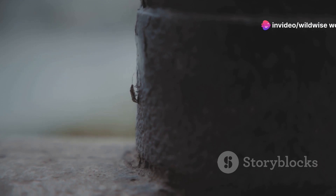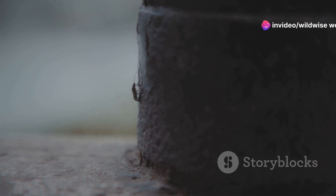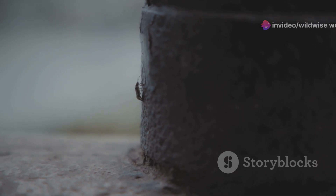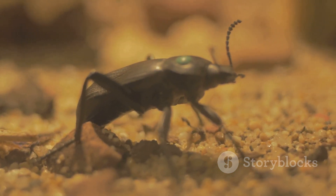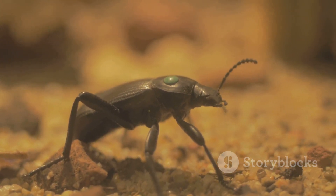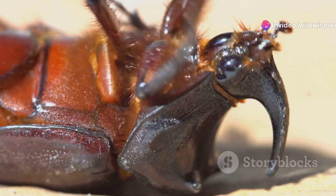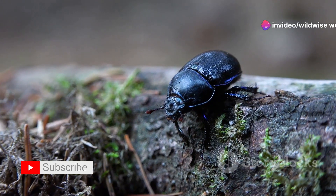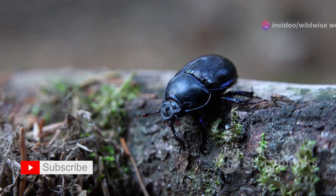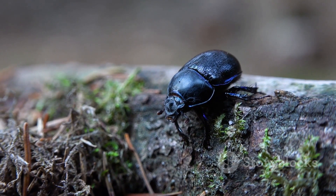The Hercules beetle's strength is not merely a matter of size. Its body is a marvel of evolutionary engineering, designed for maximum power and efficiency. From its robust exoskeleton to its powerful muscles, every aspect of its anatomy contributes to its incredible strength — a testament to the power of natural selection and adaptation.